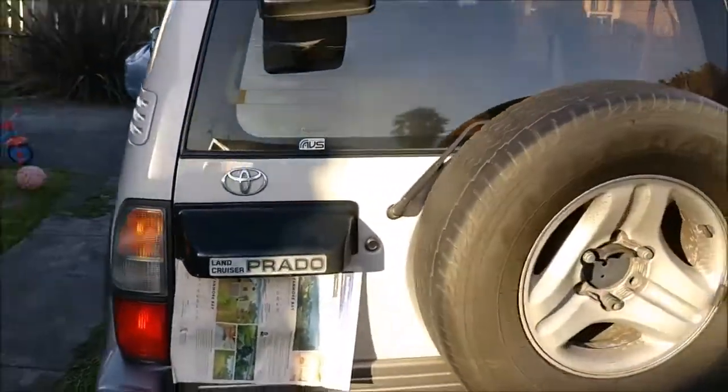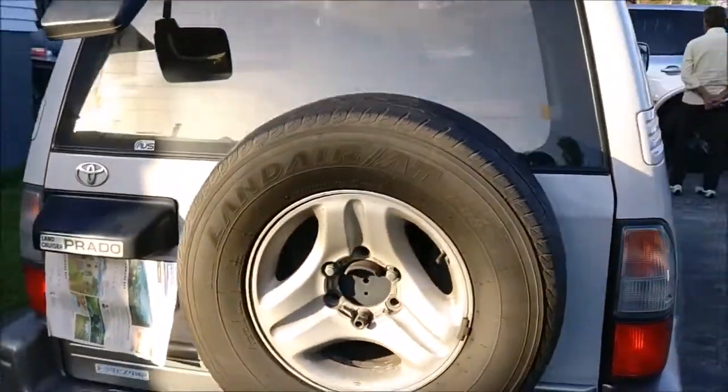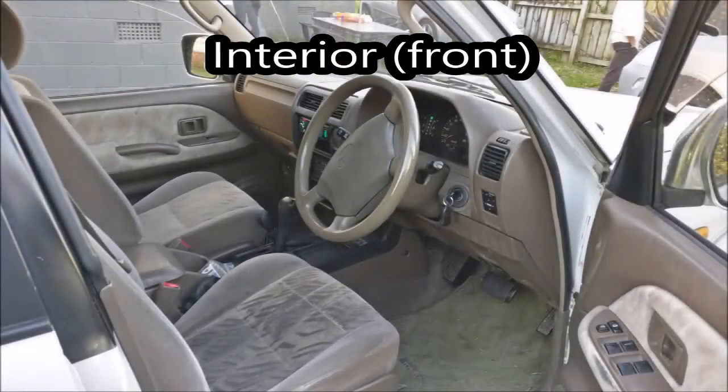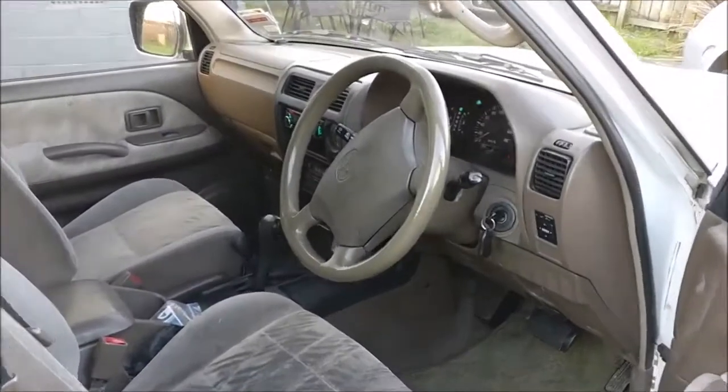There's the back of the car. Okay, let's jump inside and have a look at the interior.